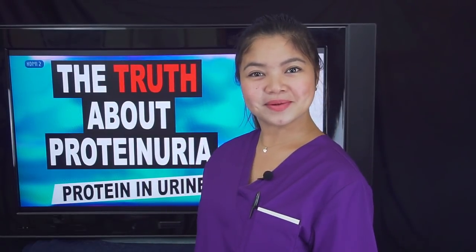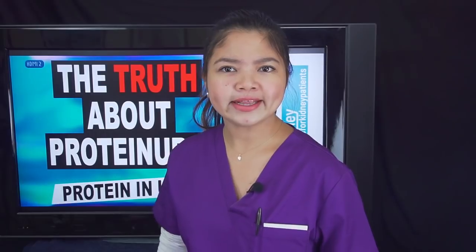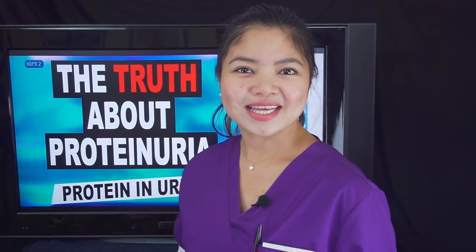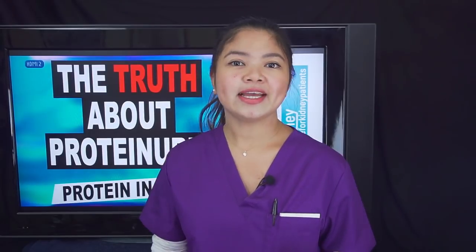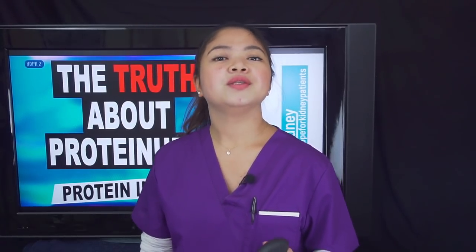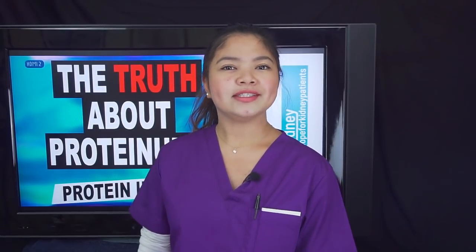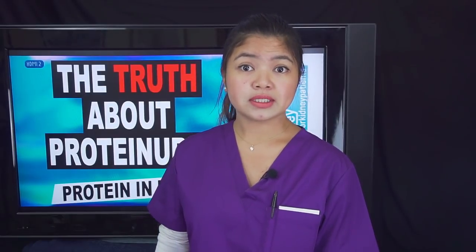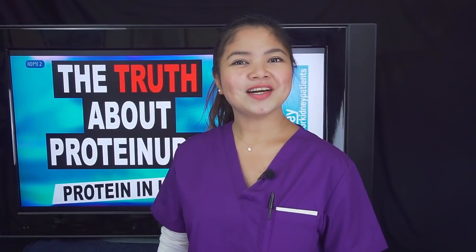Hello, this is Katherine, welcome to 00Kidney. A lot of people are convinced that if you have protein in the urine or foam in the urine, it's a clear symptom of kidney disease. This is not always true. Today I'm going to show you the truth about protein in the urine and answer questions like: What does foam in the urine look like? Is protein in the urine a symptom of kidney problems? What causes protein in the urine? What can reduce protein in urine?